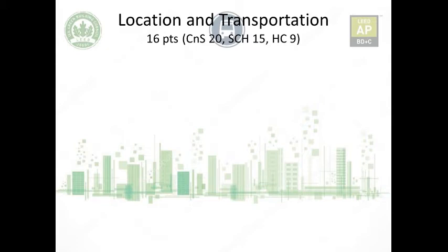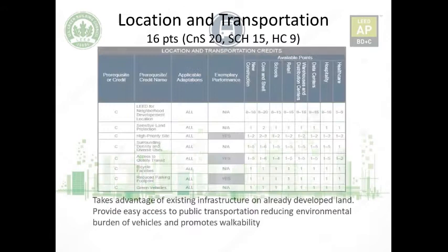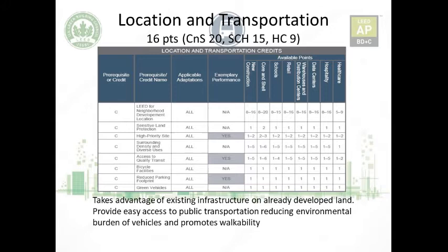Hello and welcome. We're going to discuss the Location and Transportation credit category. The maximum number of points a building or project can earn is 16, apart from core and shell which can earn 20, school can earn 15, and healthcare 9. This is the complete summary showing all the credits for this category and their respective adaptations and how many points they can earn.